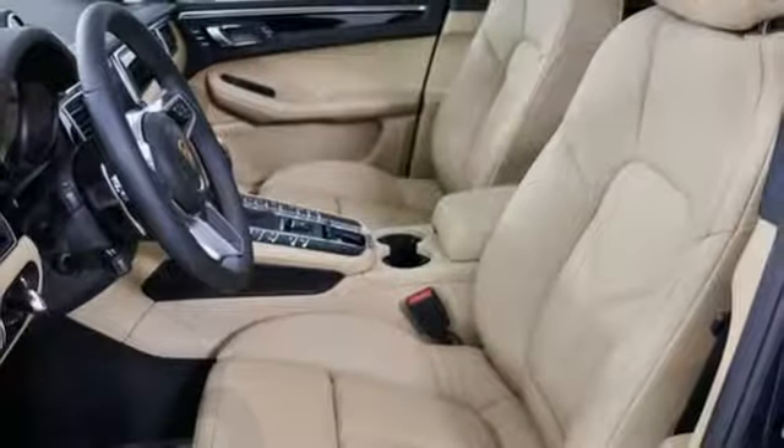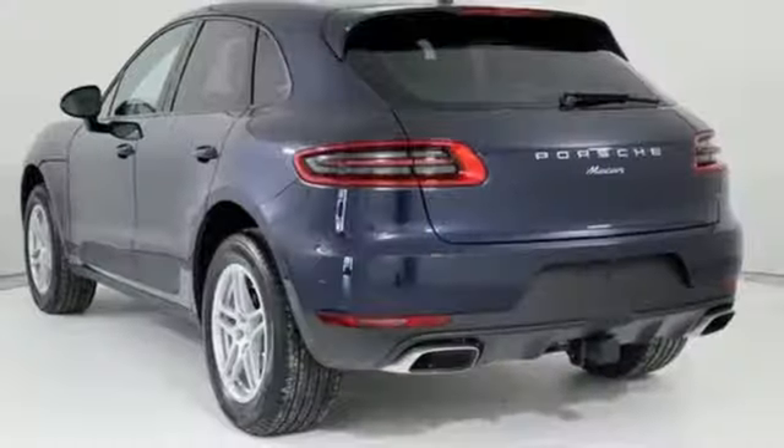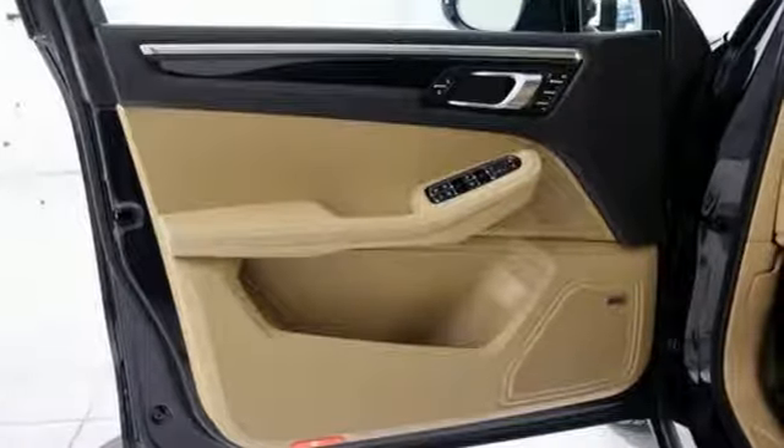It comes nicely equipped with features you'll love: turbo inline four-cylinder engine, gas pressurized shocks, external memory control, wireless phone connectivity, dual zone climate control, and front and rear parking sensors.